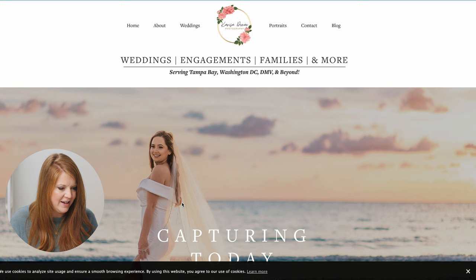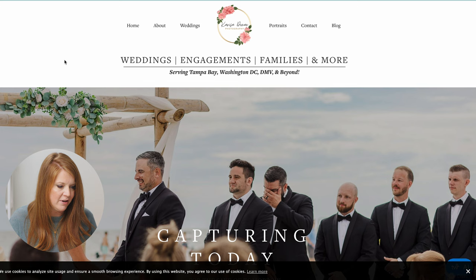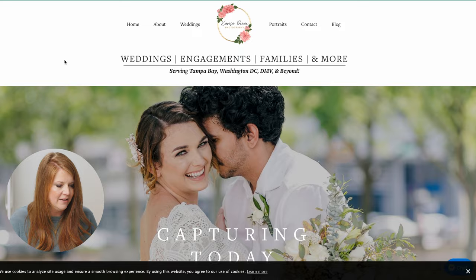Carissa Dina Photography. First impression: your logo is so small I can barely read it. And there's a lot of text at the very top. I know why you're doing this because it's keywords, but there's a lot going on out there. I don't know where to look first.